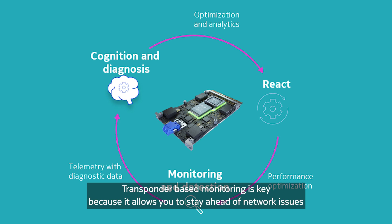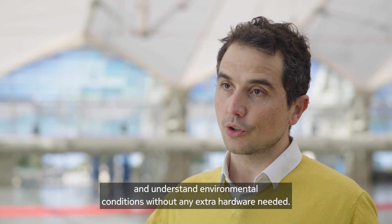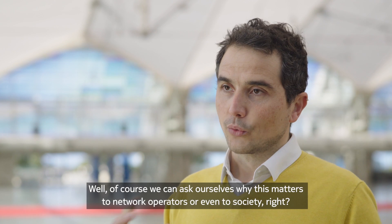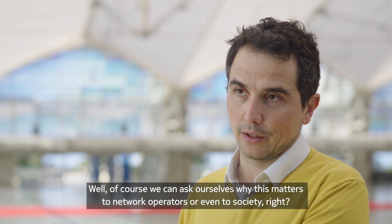Transponder-based monitoring is key because it allows you to stay ahead of network issues and understand environmental conditions without any extra hardware needed.